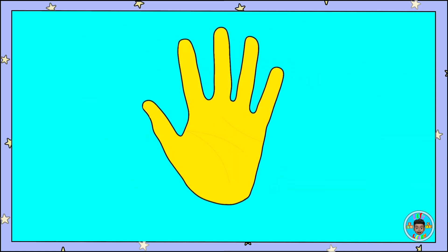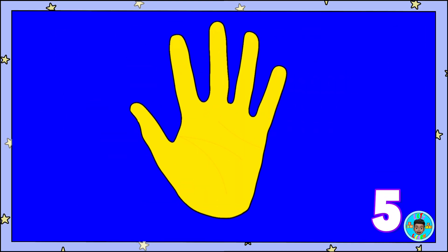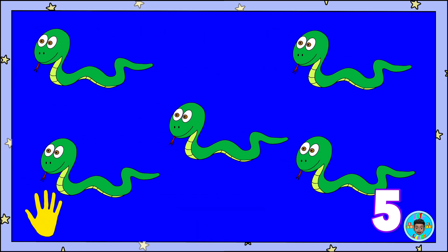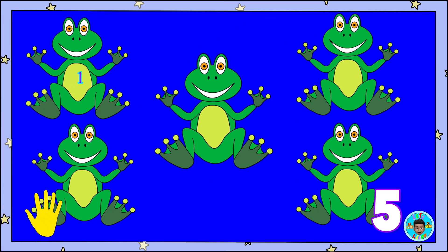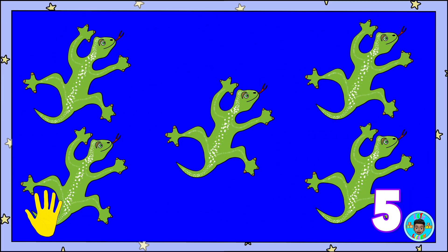Today, we learned how to show the number Five with our fingers. And we learned what the number Five looks like. Five fingers. Five snakes. Five frogs. Five lizards — count along!